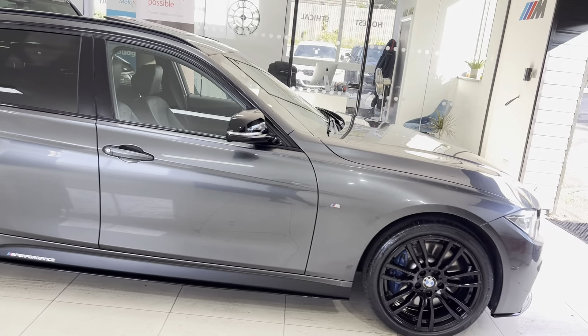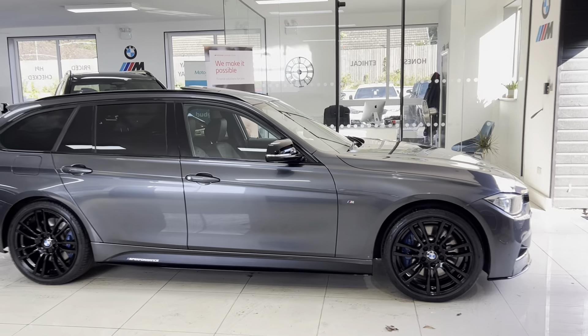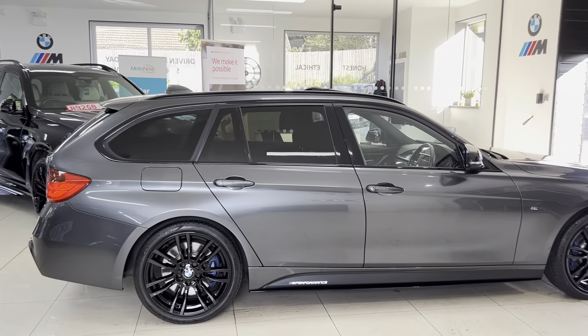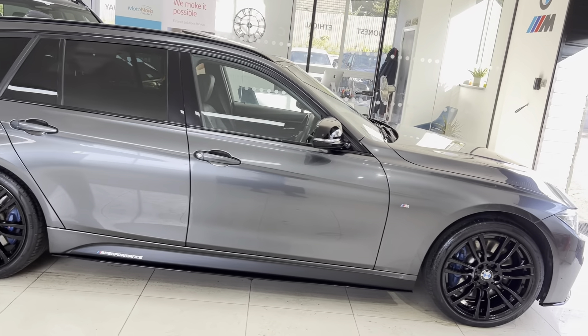If you would like to know more details including our contact information and funding options, please go ahead and use the links I'll leave available in the description box below. But let's get straight into talking about the car itself.